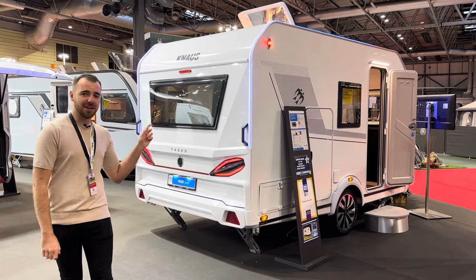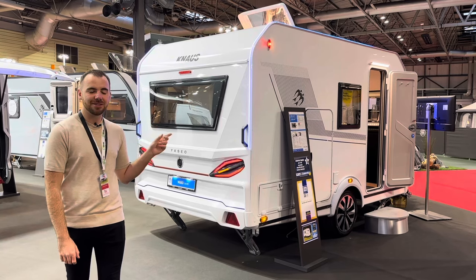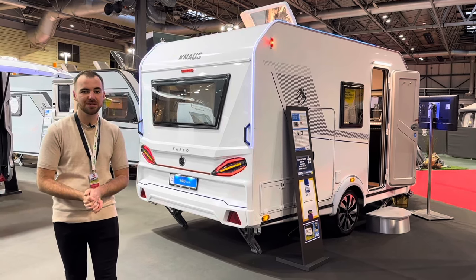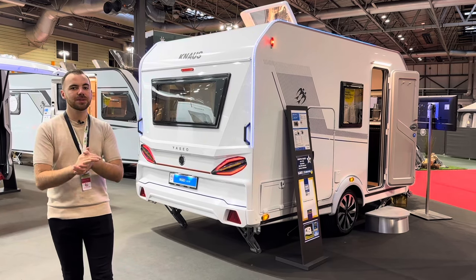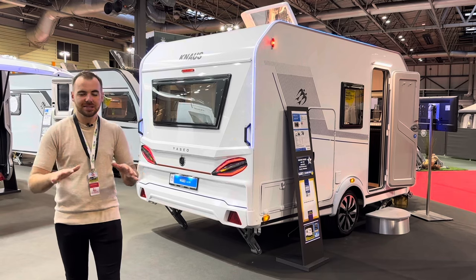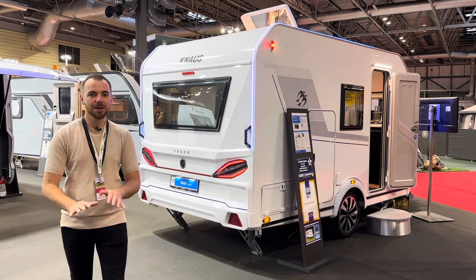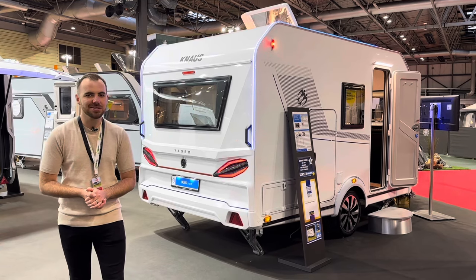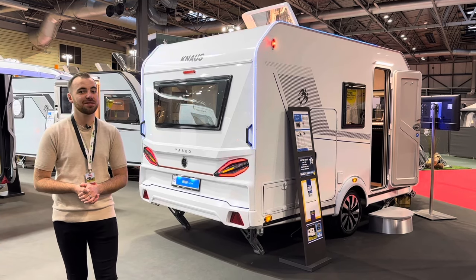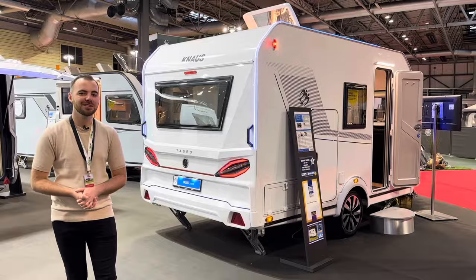This caravan you can buy from as little as £22,210, which is a lot of money to me and probably to you, but as caravans go it sits right at the bottom of the pricing ladder, which makes it even more interesting for the innovation included for the money. Let's take a closer look.